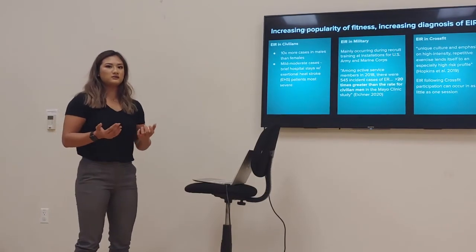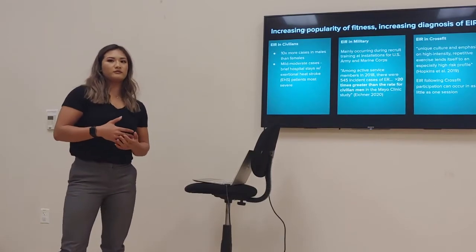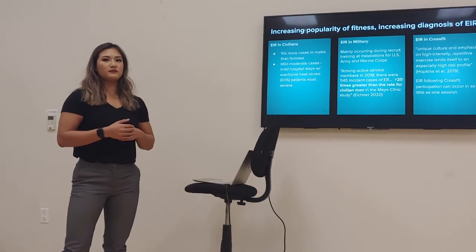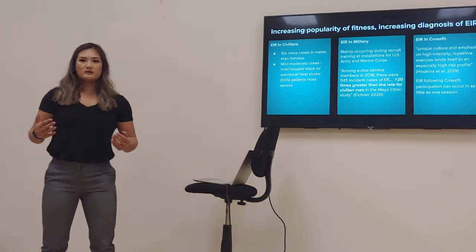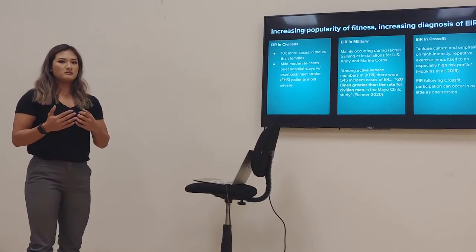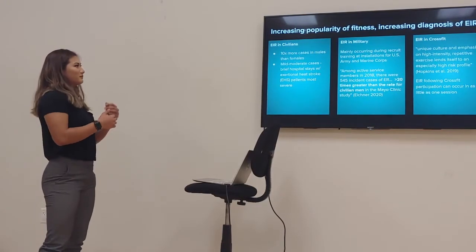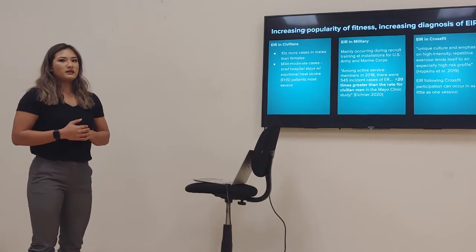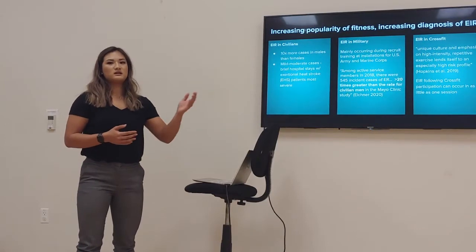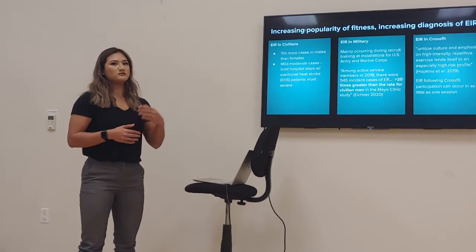During recent decades — particularly the last two — CrossFit has skyrocketed in worldwide popularity, with millions of participants. As fitness continues to grow, we're going to see higher risk of exercise-related injury. For EIR in civilians, there are 10 times more cases in males than females, mainly because males are more commonly seen in the gym setting. Most cases are mild to moderate, but some will be hospitalized, particularly with exertional heat stroke — exercising in the heat with extreme exercise significantly increases both risk of injury and mortality.